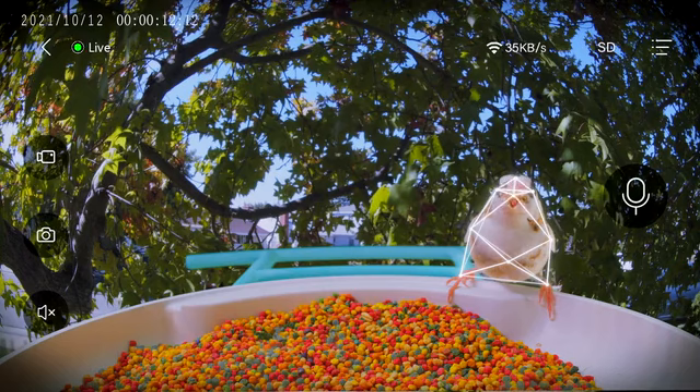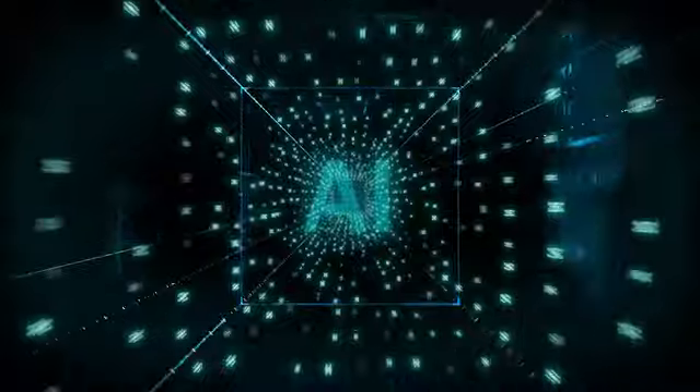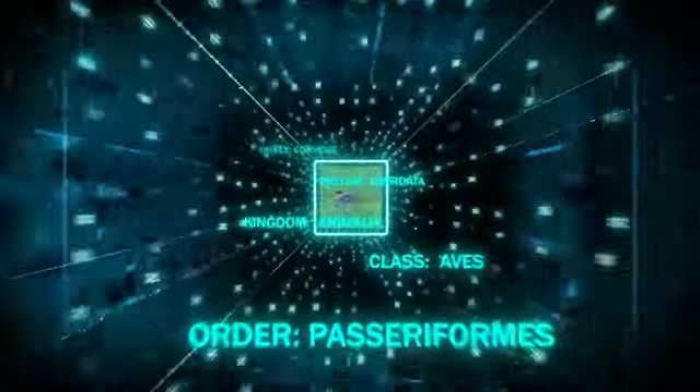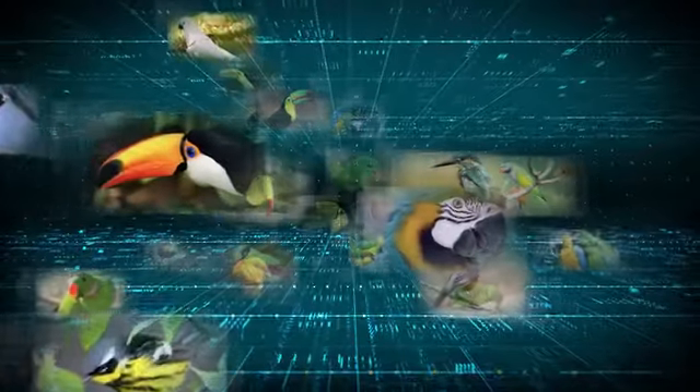The Bird Feed Cam captures the moments of birds coming. With a massive database of more than 6,000 species of birds, Bird Feed Cam can instantly use its cutting-edge AI recognition technology to identify the birds and deliver the information directly to your phone.